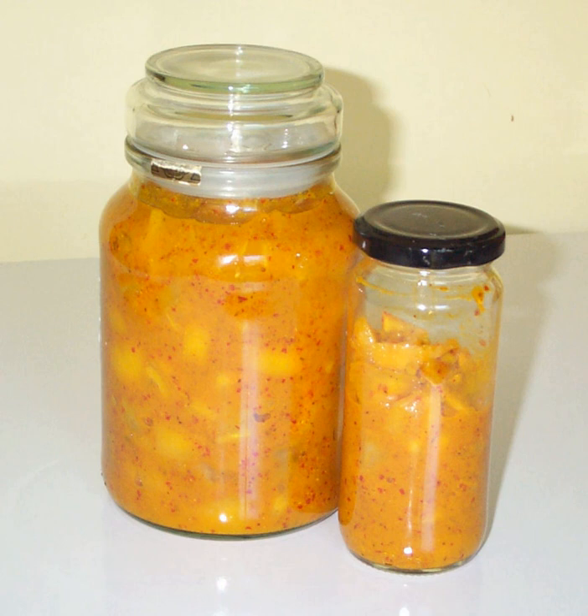Variations: Lime and grapefruit also are pickled in this manner. History: Historically, pickling was an affordable and practical method of preserving lemons for use long after their season and far away from where they are grown.